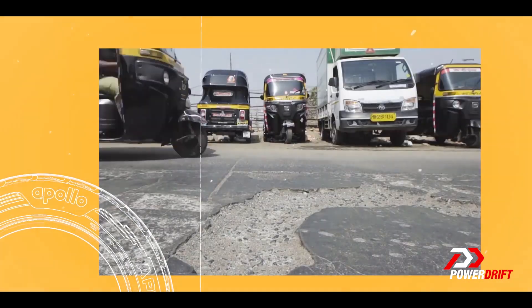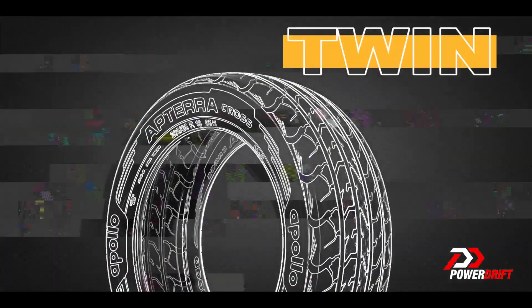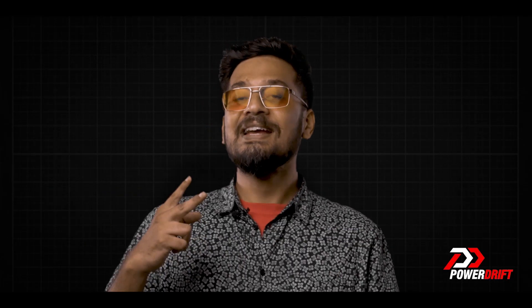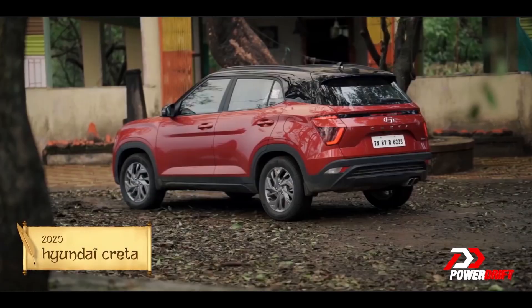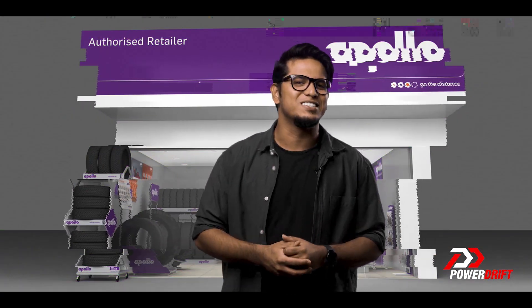That does not stop Indian roads from handing out punctures to tires. A puncture is one of those weird events that happens more than once in a person's lifetime. Apollo seems to have a solution for us, because the App Terra Cross tires have twin steel belts inside and rubber for added protection, making these tires virtually puncture resistant. So how soon can you fit your new SUV with a brand new set of App Terra Cross tires? They're available at your nearest Apollo dealership right now.